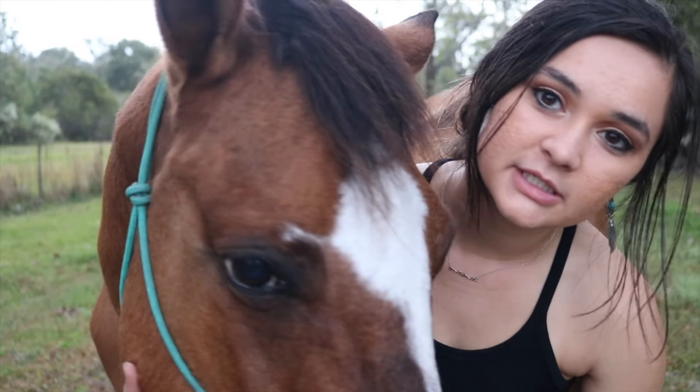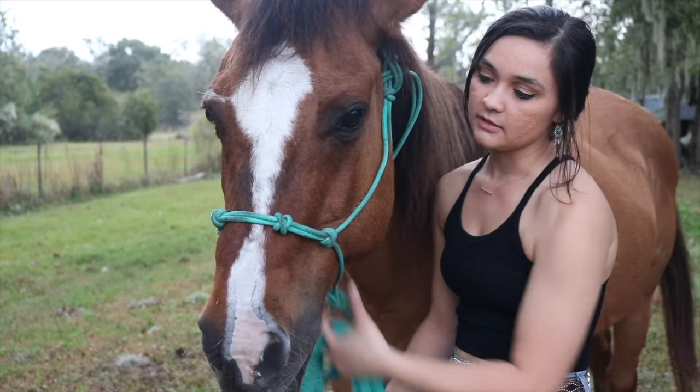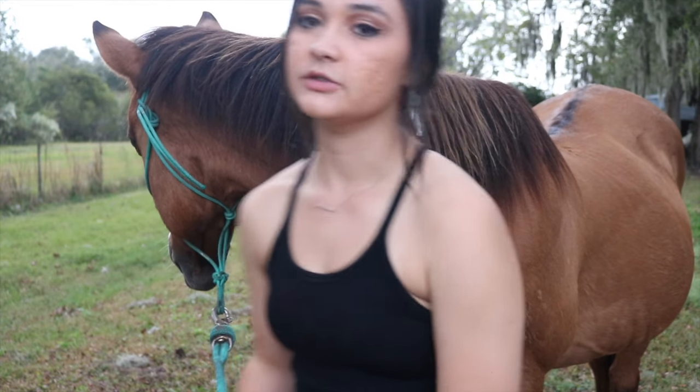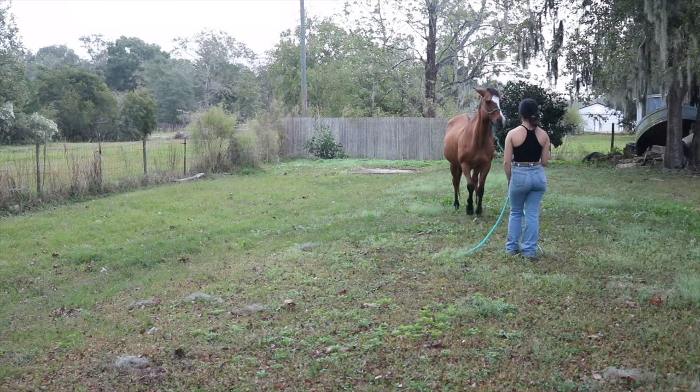Blue Jeans has on her Andrea Equine rope halter. I'm going to go ahead and enter — this is their training halter. These are definitely my favorite halters to work with and they come in so many different colors. The first thing I usually start with is backing her up and then bringing her to me.